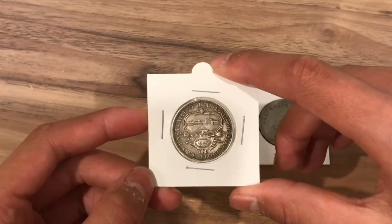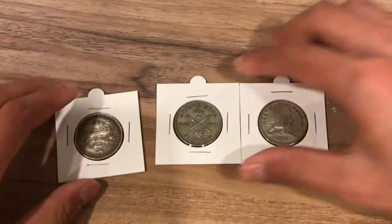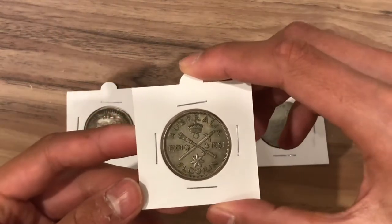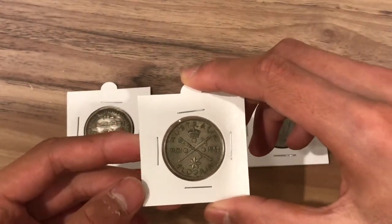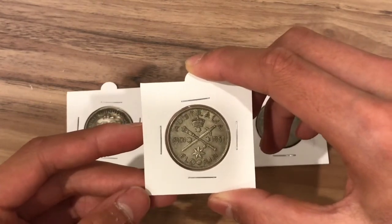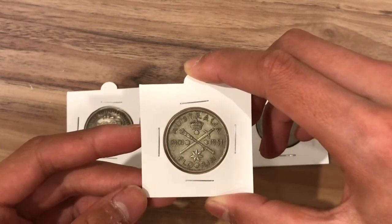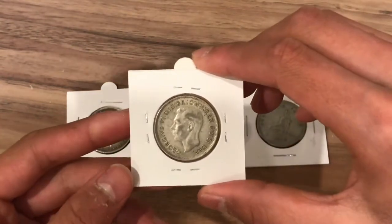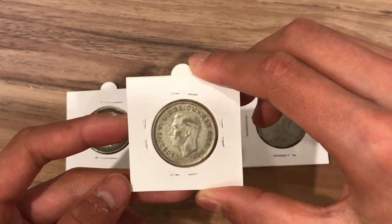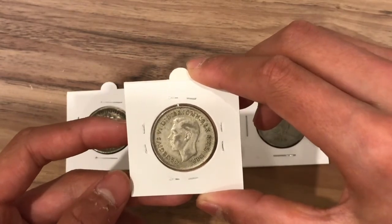Now these are catalogue values so they might not necessarily be what they sell for. The next coin is the 1951 commemorative florin. This commemorates 50 years of federation, as the year of federation was 1901. This coin is much less detailed than the last one in my opinion. The obverse shows a portrait of King George VI, and the lettering on the outside is the same as the Canberra florin except it is George VI instead of the fifth, and the emperor of India part has been taken out.